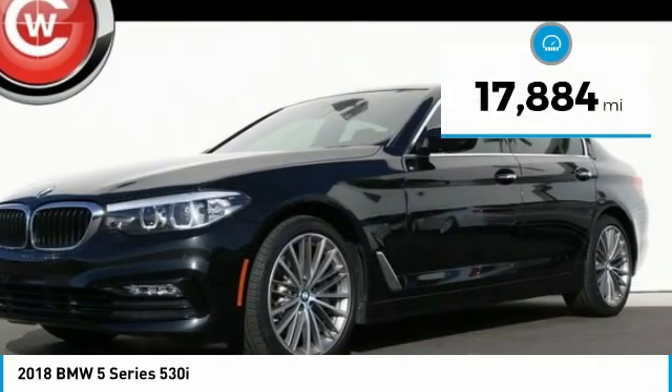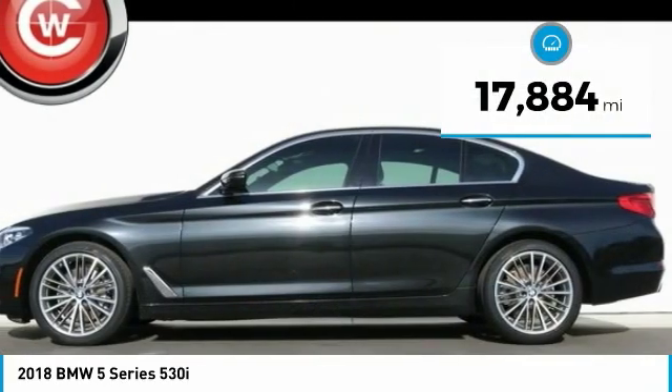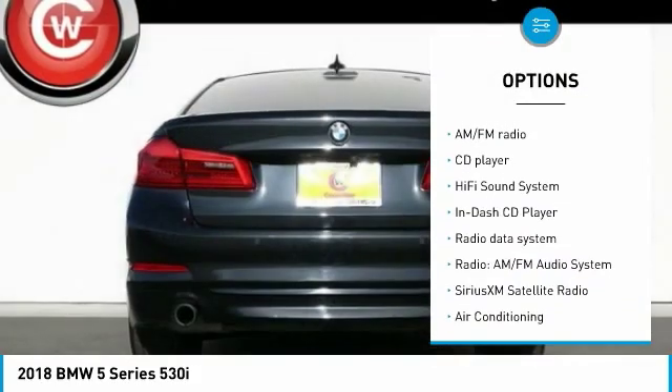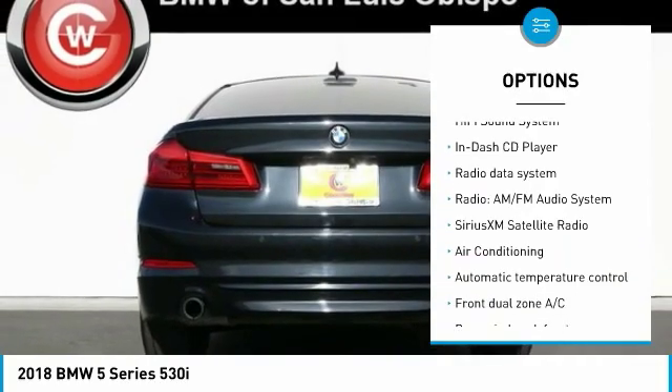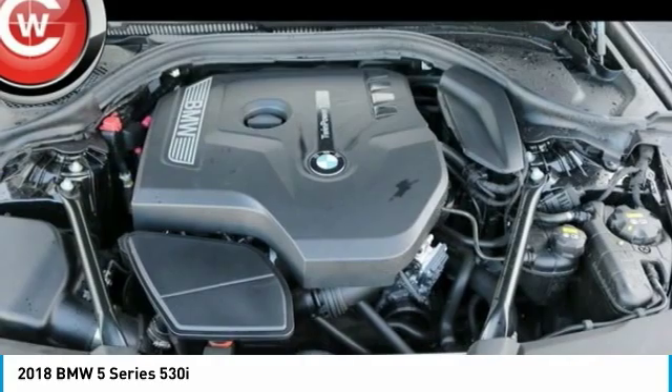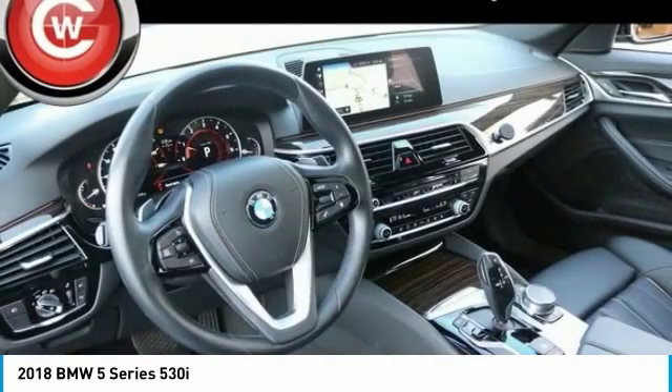This vehicle has less than 20,000 miles. Here are some of this vehicle's great options: traction control, keyless entry, navigation system, power tailgate, power passenger seat, leather wrapped steering wheel, air conditioning, dual airbags, power steering, and alloy wheels.